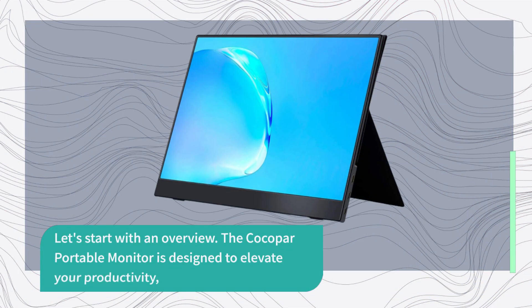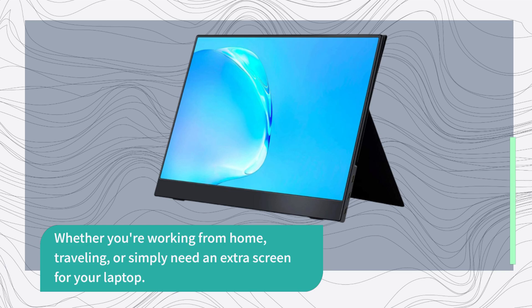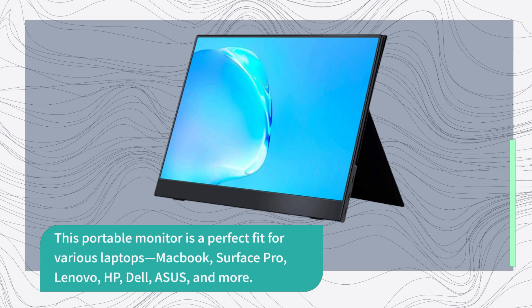Let's start with an overview. The Kokopar Portable Monitor is designed to elevate your productivity, whether you're working from home, traveling, or simply need an extra screen for your laptop. This portable monitor is a perfect fit for various laptops: MacBook, Surface Pro, Lenovo, HP, Dell, Asus, and more.